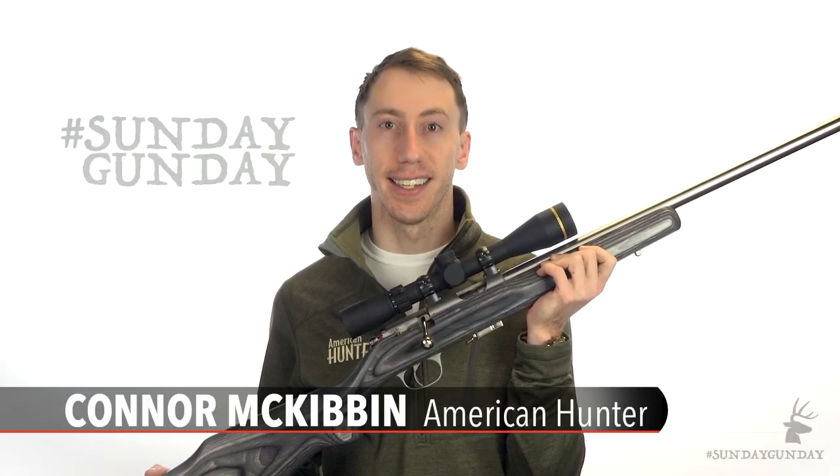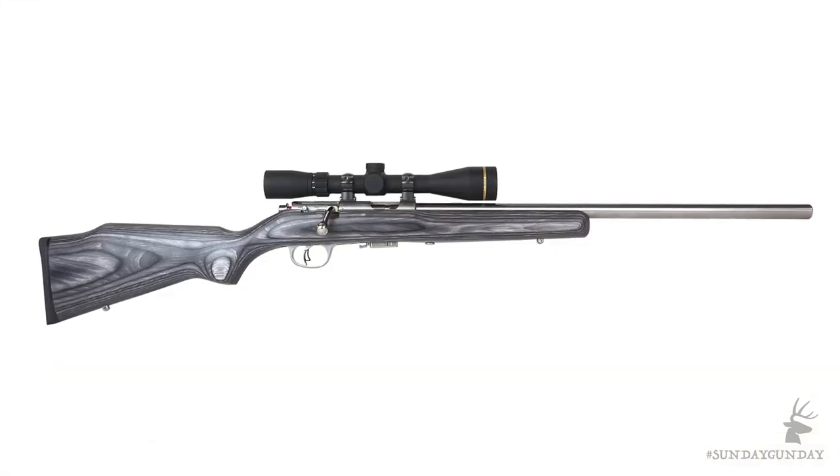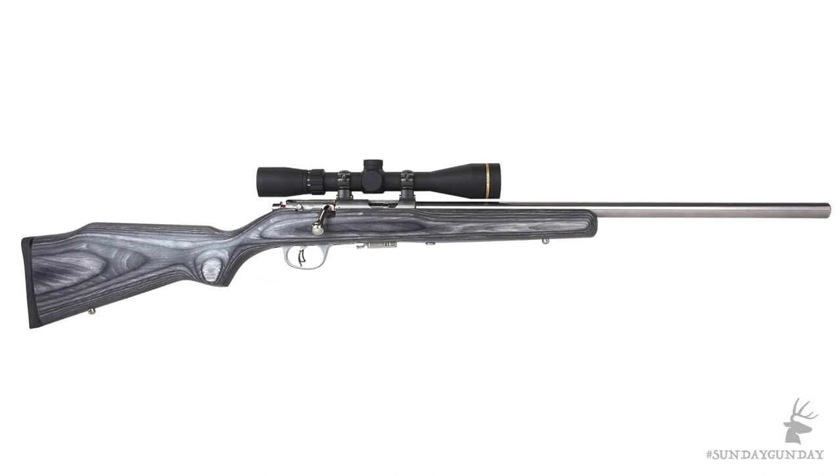Welcome back to Sunday Gunday. This week we're checking out a high-end rimfire rifle from Marlin, the model XT17VSL chambered in 17HMR.